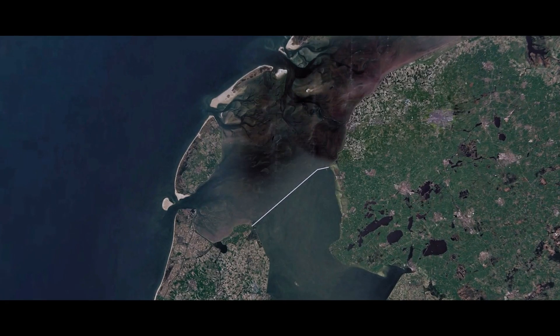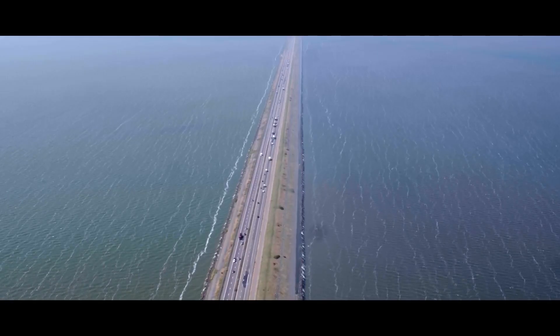The Afsluitdijk is a 32-kilometer-long dike between the Waddenzee and the IJsselmeer. It has a special meaning for me because I grew up here. The feeling you had when you went on holiday and had to cross the dike — even now, when I go over the dike, I still get that holiday feeling.